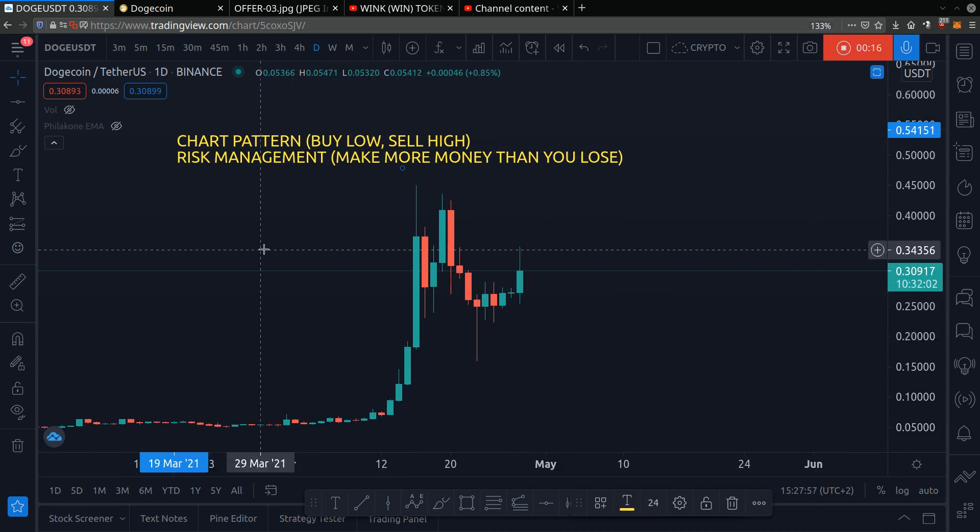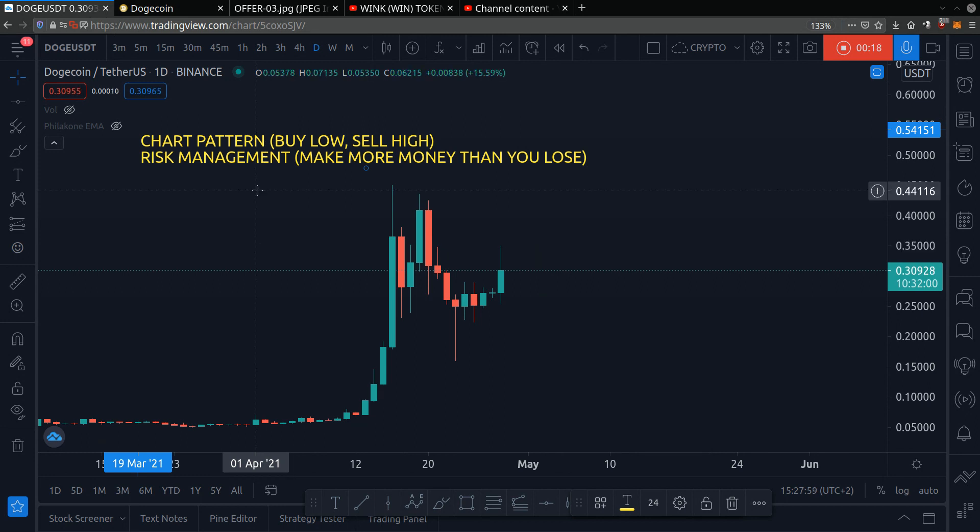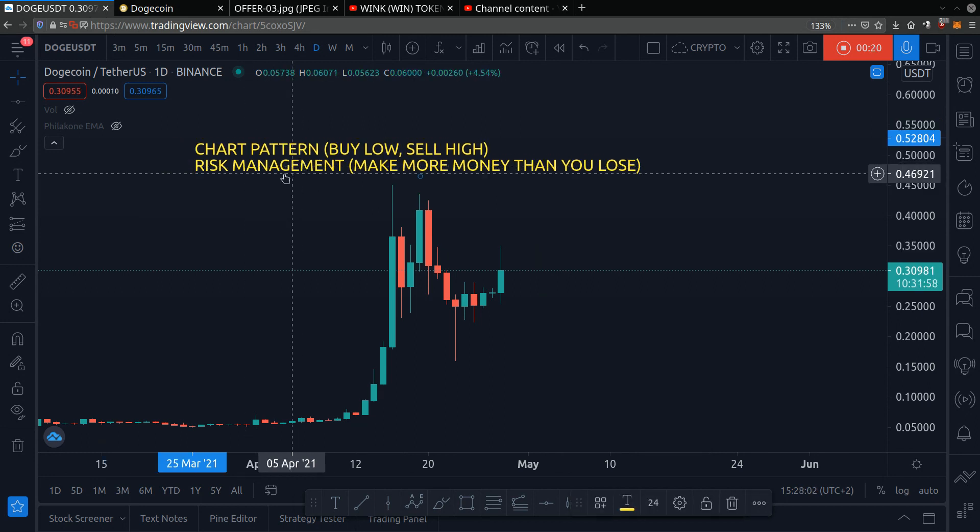This is not financial advice — it's for educational purposes only. So when it comes to making money in crypto, you need to do two simple things: you need chart patterns so you know where to buy low and sell high, and you need risk management, which is just a fancy way of saying you gain more money than you lose.